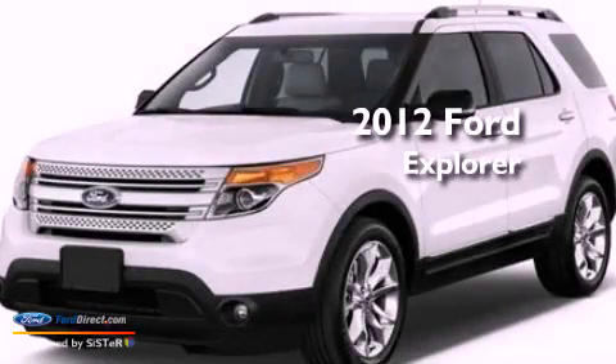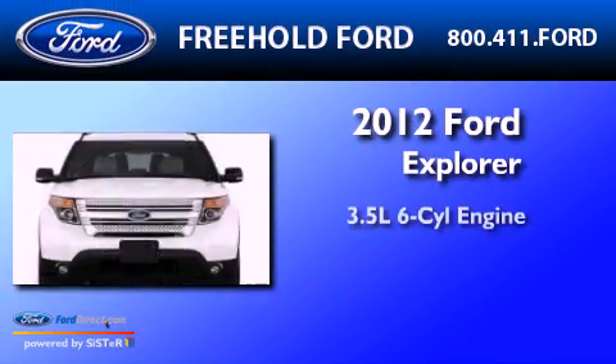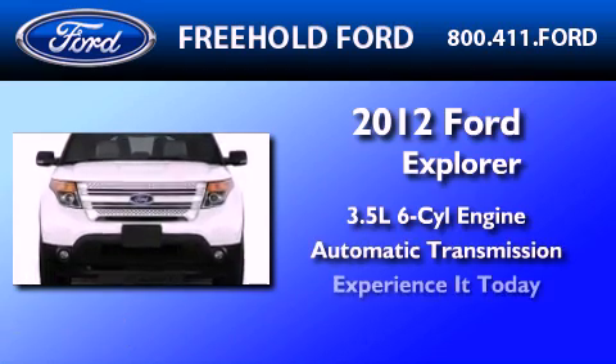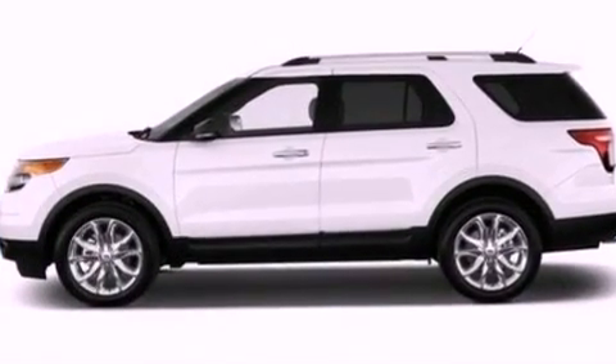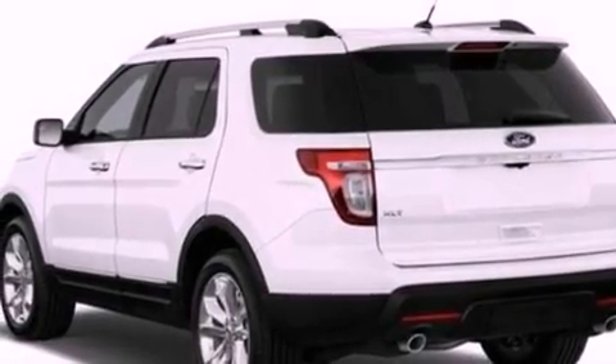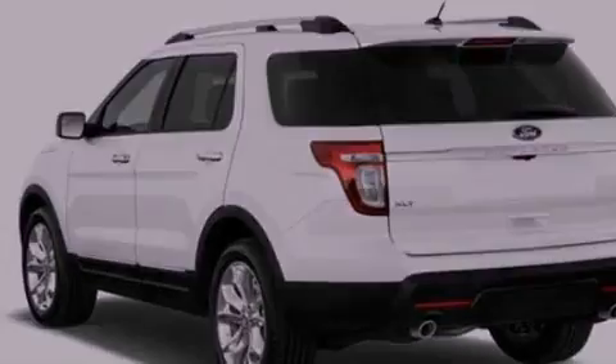This is a 2012 Ford Explorer. It has a 3.5-liter six-cylinder engine and an automatic transmission. Its top features include a low-tire pressure indicator, traction control and stability control systems, 18-inch wheels, and satellite radio.